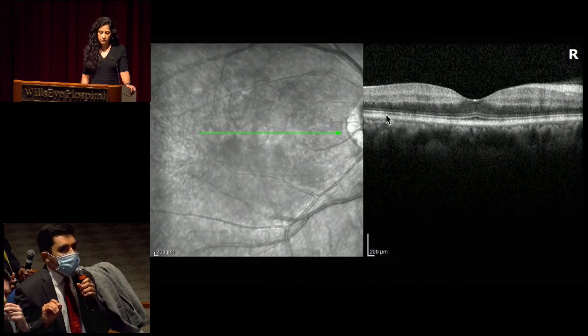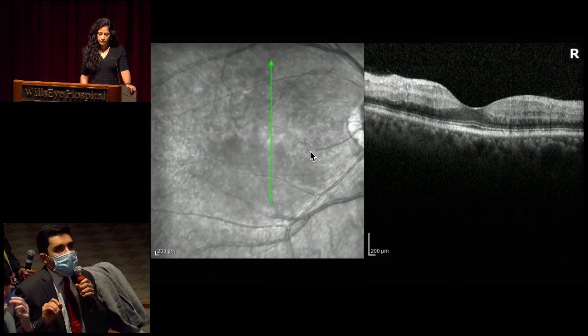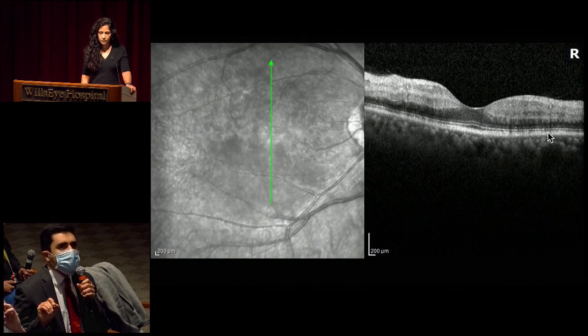Thinking of paracentral acute middle maculopathy lesions — this fern-like appearance is more characteristic when there's venular involvement, though these more confluent lesions are more arterial. On the vertical cut, we see the difference between inferior and superior macula: more confluent, dense, hyperreflective changes in the inferior aspect of the macula compared to the superior. The outer retinal laminations look relatively intact.